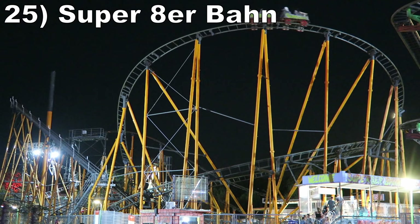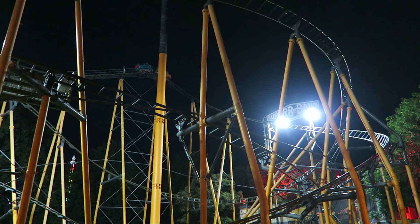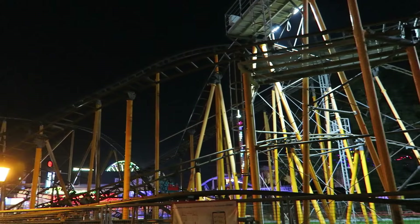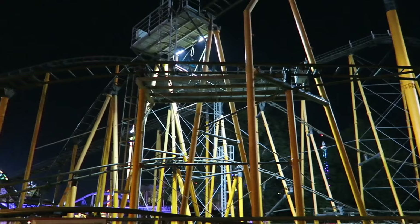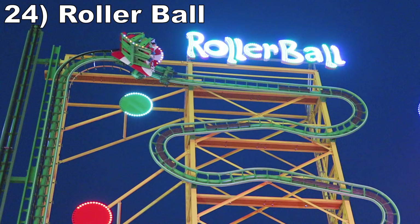#25 Super Ederbahn. This Pinfari creation was bigger than I expected. This ride is 69 feet or 21 meters tall and it features 2,559 feet or 780 meters of track. There were some large sweeping drops and the pullouts had decent positive Gs. But some of the valleys and turns were pretty shaky, especially as you got further back in the train, so you must brace yourself.